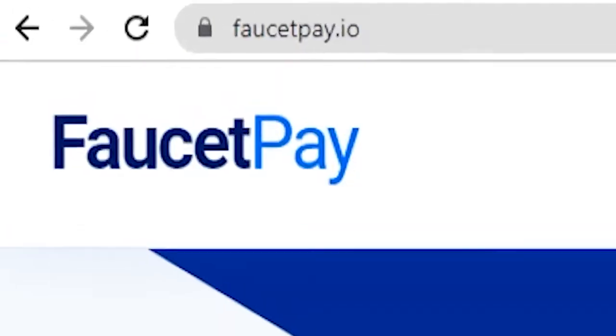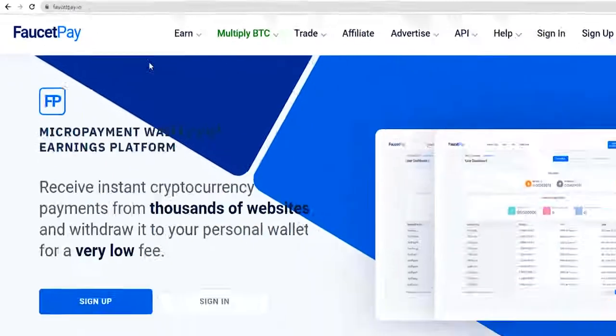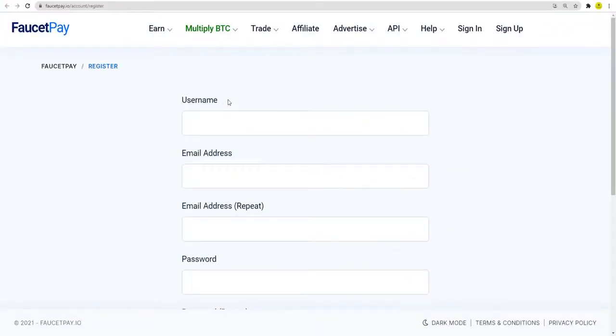The first website for step two is called faucetpay.io. This is necessary in order to implement my strategy correctly, otherwise it may not work or you may not generate maximum results. Once you are here, all you have to do is simply click on the sign up button. Make sure to enter your correct credentials — a username and the email address you are currently using, because they are going to send you a confirmation link. If you don't click on that link, they will not validate your account and you will not be able to use their website.